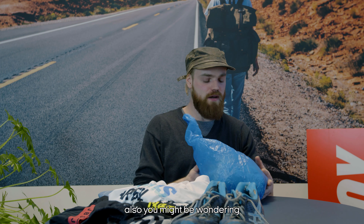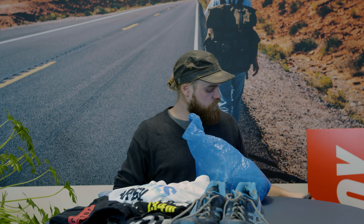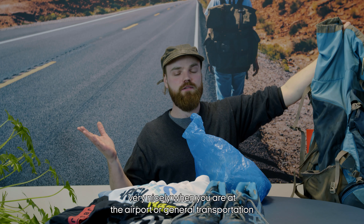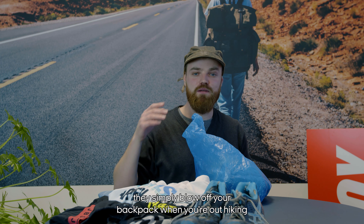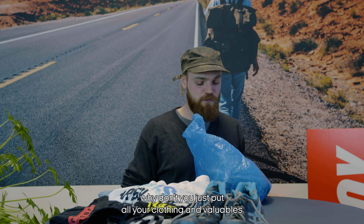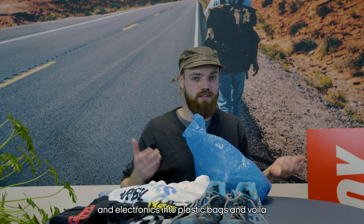You might be wondering why everything is in bags. You could put a big rain cover on your backpack, which works nicely at the airport, but I found that rain covers can simply blow off when you're hiking. A fellow hiker suggested putting all your clothing, valuables, and electronics into plastic bags — then you don't need a big cover, just keep your valuables in small plastic bags, which is also cheaper.